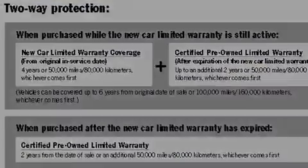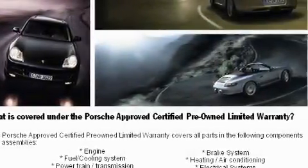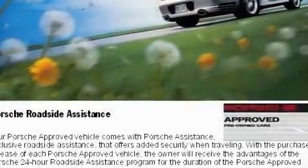Its top features include heated seats, air conditioning with automatic climate control, cruise control, a CD player, and a leather-wrapped steering wheel.